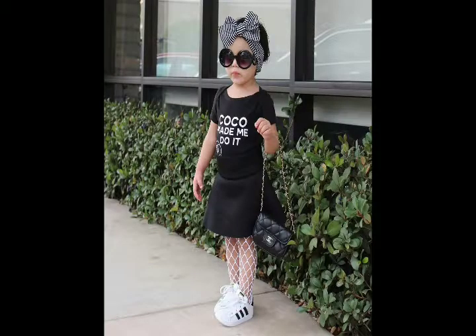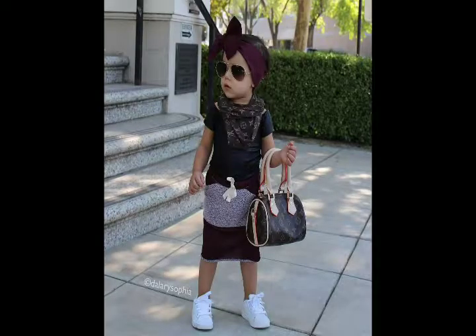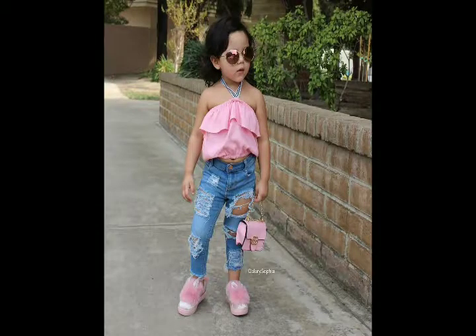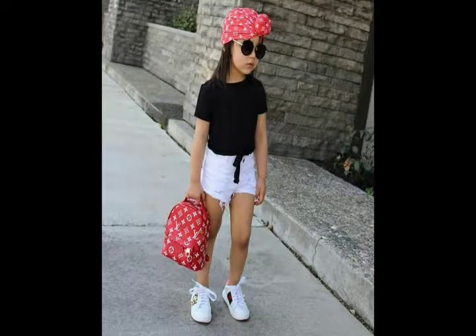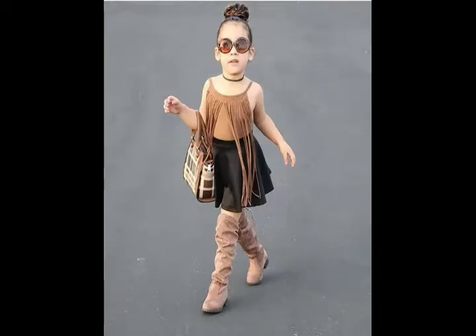How are your dresses? You can see all the dresses. If you want to choose the designs, you can tell us what you want. We will take a video and take a look. How do you feel? Please tell us in the comment box. If you like this video, please share it with your friends and relatives. Thank you.